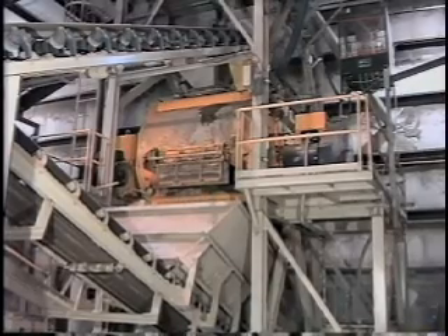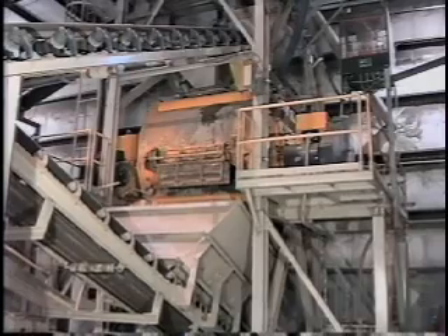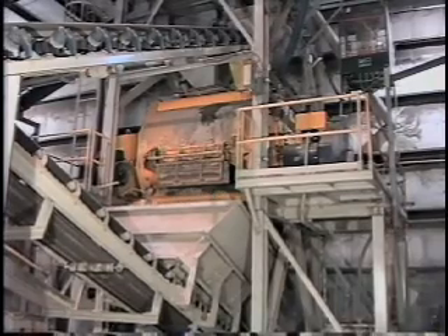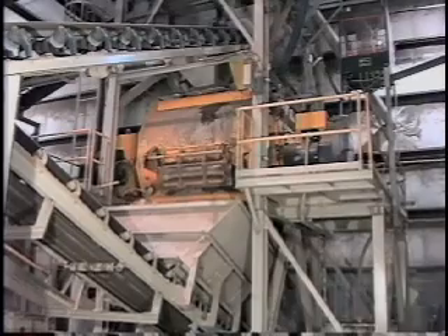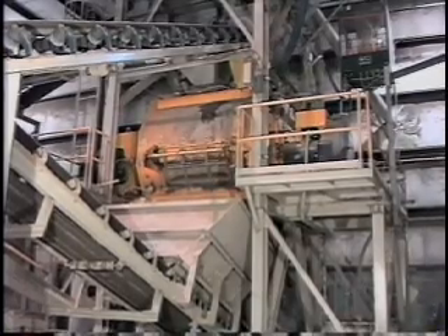The Besser product line also includes higher intensity mixers, depending on the application. A holding hopper accepts a full load of materials from the mixer. This allows for quick cycle times, as required when producing solid products.